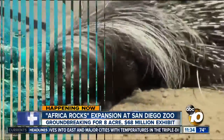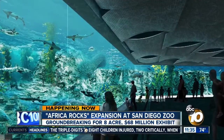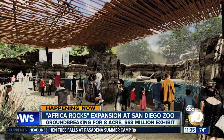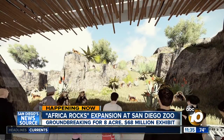We got these renderings from the San Diego Zoo earlier today of what it should look like. They showed us the new penguin beach, the crocodile waterfall area, also some plazas and baboon areas. It's going to be fantastic, and what it will really do is show off all of the different animals and ecosystems of Africa.